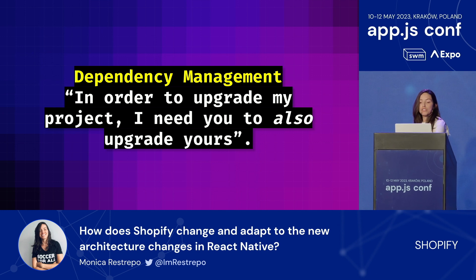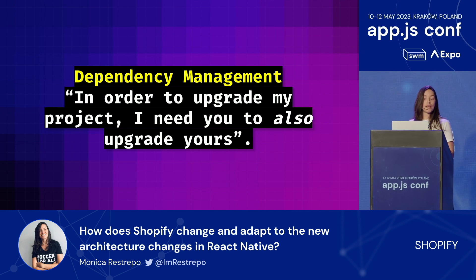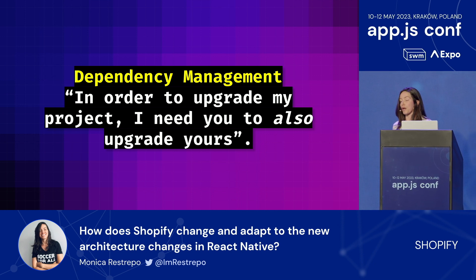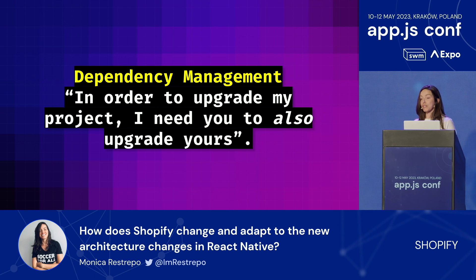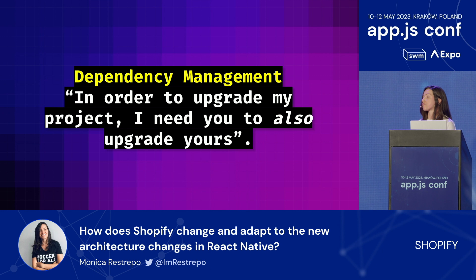React Native depends on many third-party libraries. When upgrading, these dependencies might also need to be updated to ensure compatibility. This can be complex, as some libraries might not yet support the latest versions of either React or another library, or might have their own breaking changes. So we usually have to wait for those to be resolved first, and teams work at different speeds.